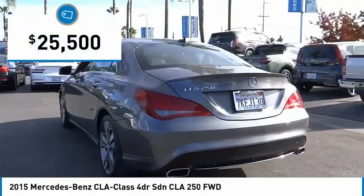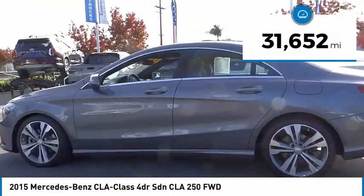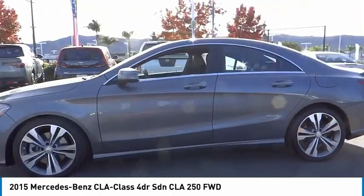And is priced below $30,000. This vehicle has less than 35,000 miles. Here are some of this vehicle's great options.